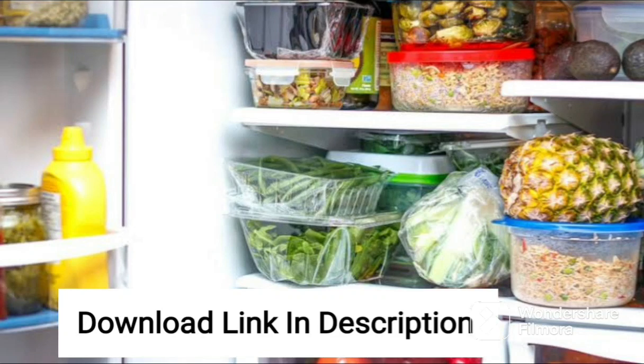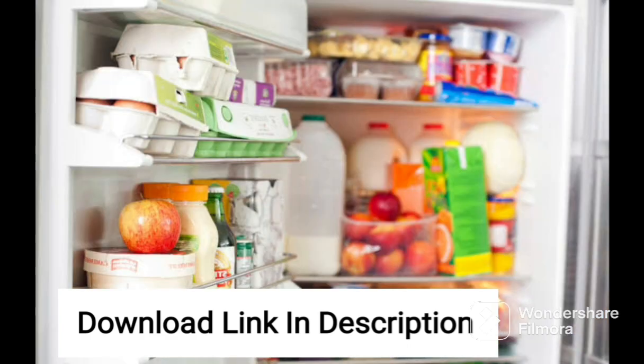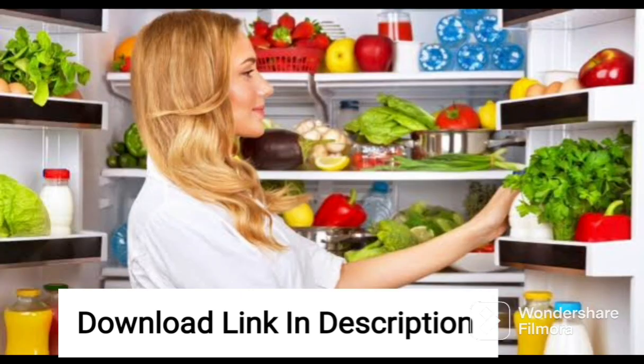The Godrej RFEON 294C35RCIF STRH refrigerator is a perfect combination of style and performance. The 3-star energy rating of this fridge ensures low energy consumption without compromising on the cooling performance. The Steel Rush color gives it a sleek and stylish look that will complement any modern kitchen.